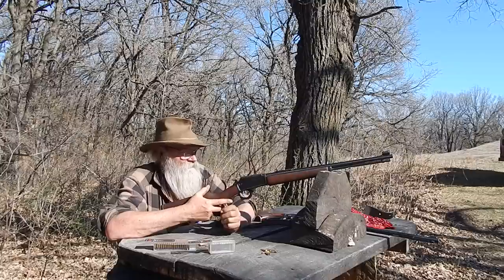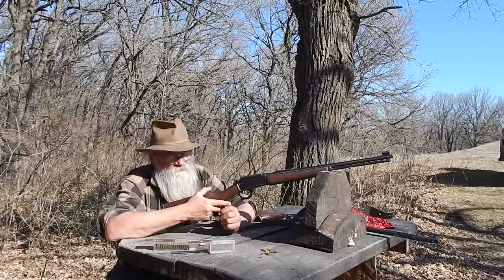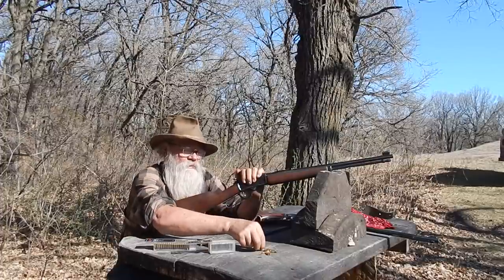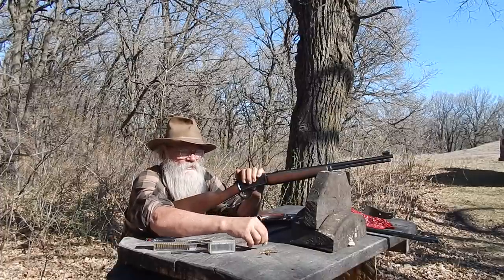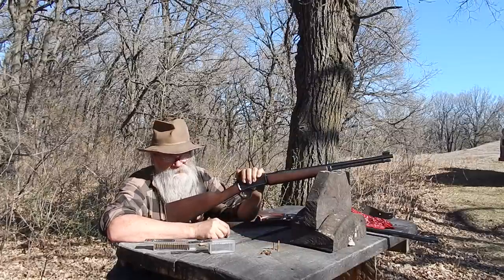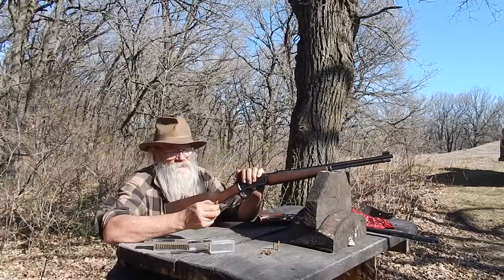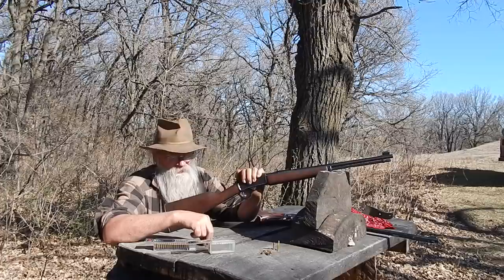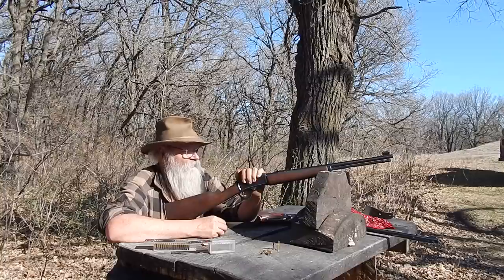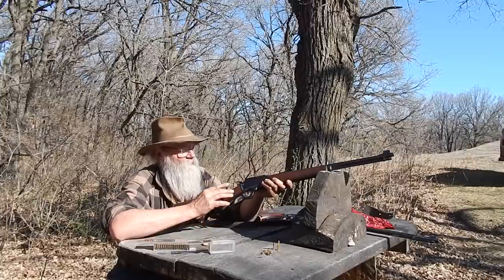They didn't make many of them — a total of about 12,000 over three years — so a lot of people don't know what they are, especially back at that time. There's quite a difference between a 22 Magnum and a regular 22 long rifle — a huge difference, really — and it's costly ammunition to shoot too. Everything kind of went with the 17 HMR, so you don't see a lot of 22 Magnum anymore, but the ammunition is still available.